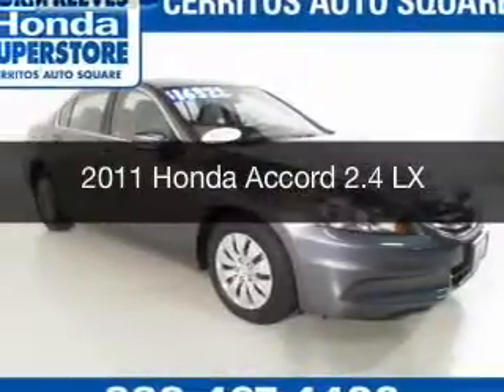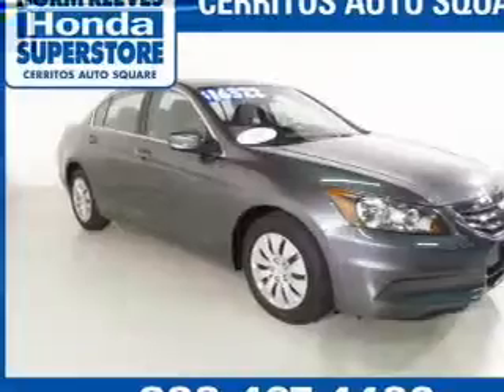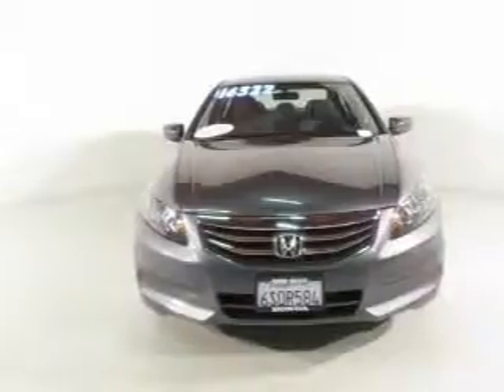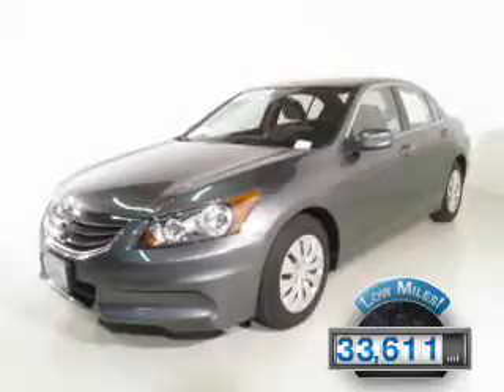This is a certified pre-owned 2011 Honda Accord, powered by front-wheel drive, a 2.4-liter four-cylinder engine, and a five-speed automatic transmission. With fewer than 35,000 miles, this vehicle has a long road ahead.